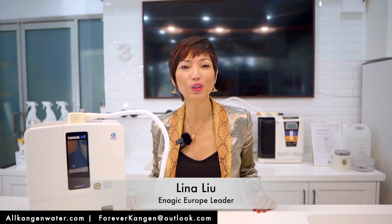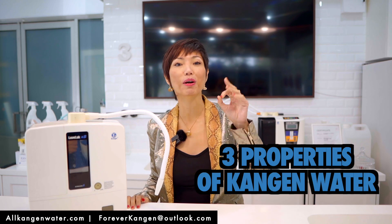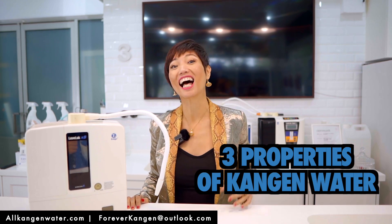Hi, my name is Lina Liu. Today I'm going to show you three properties of Kangen water. Let's go.